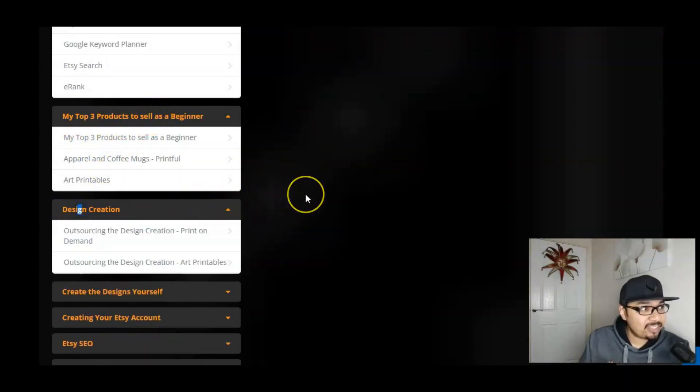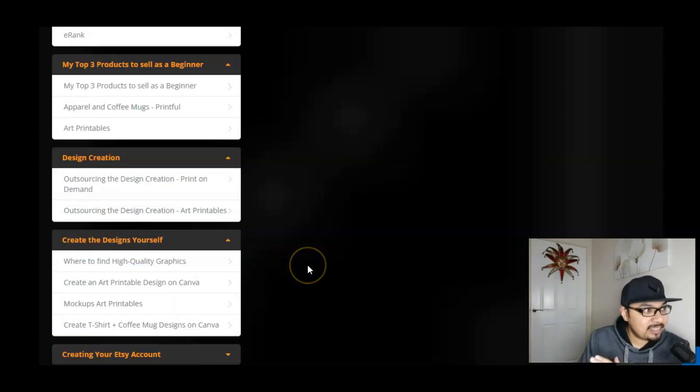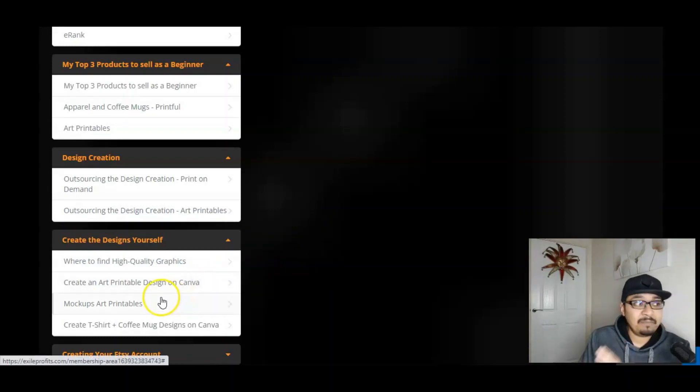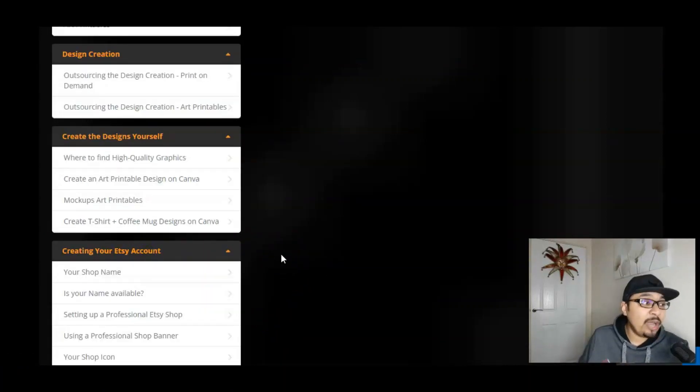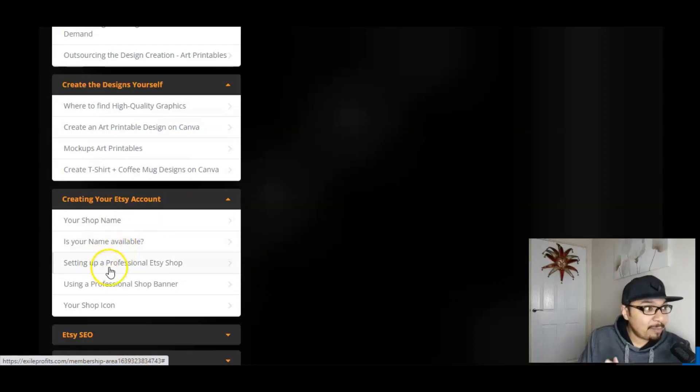Over here we have got the top three products to sell as a beginner, and then design creation. Max has shown you step by step how to do the amazing, out-of-the-box designing and upload that image on that particular platform. He's given you free solutions on how you can create a design, along with a step-by-step handheld training. We also have how to create your Etsy account, check name availability, set up a professional Etsy shop, and use a professional shop banner and shop icon.